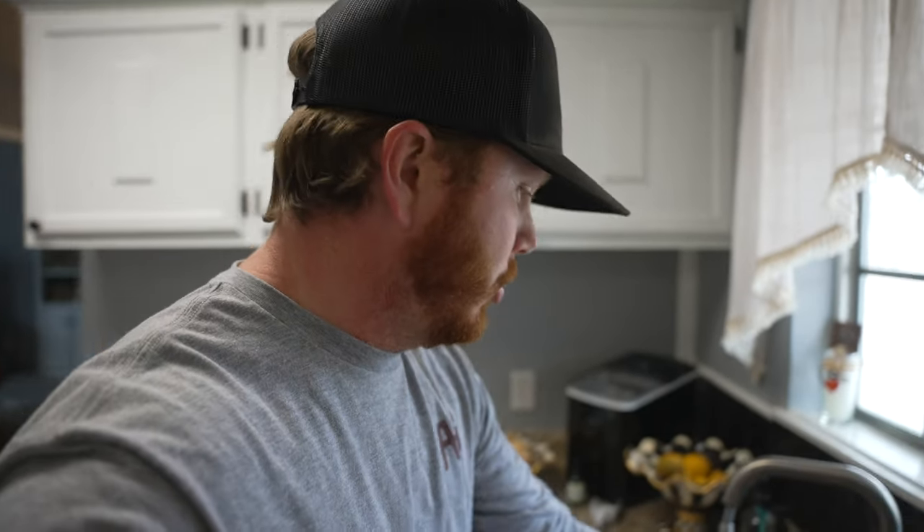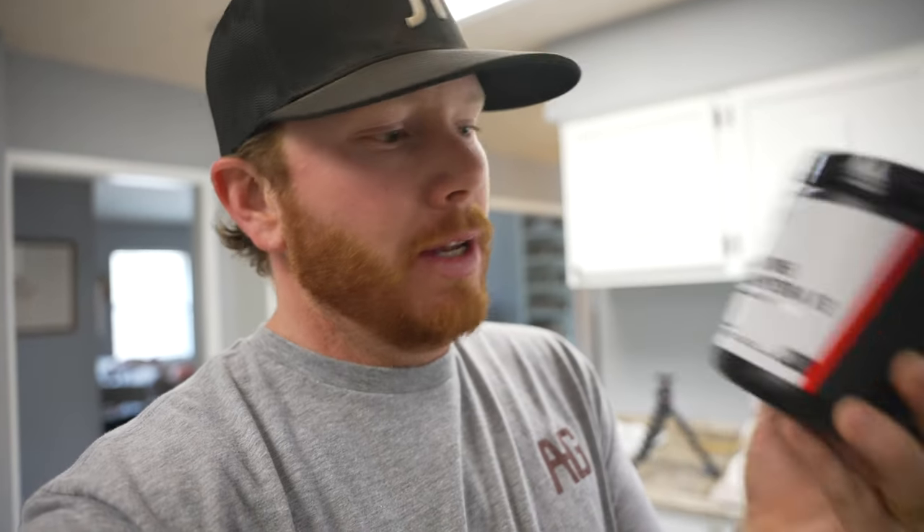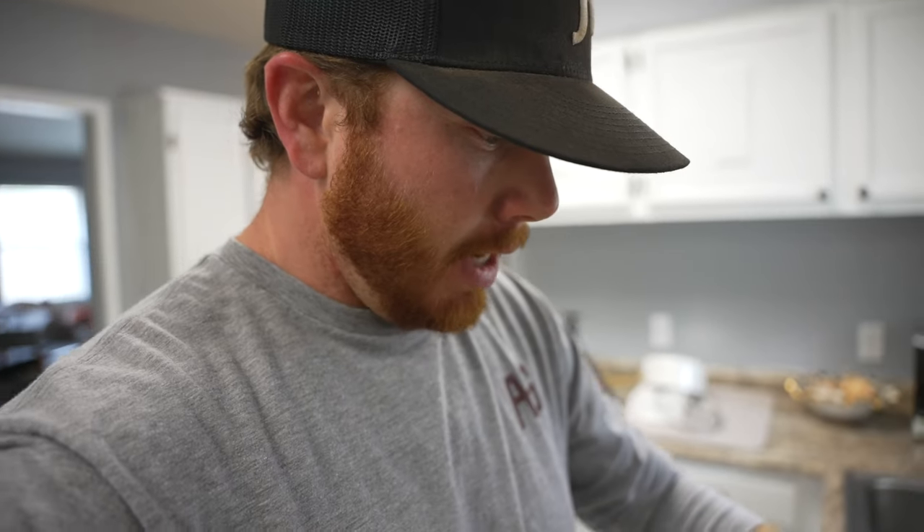We are headed to the new barn — the guys started yesterday getting started on some of the grading. Maddie and I were busy yesterday so we weren't able to see it. I am mixing up my favorite midday hydration drink; this is not sponsored in any way, but I wanted to let you guys know this is the creatine from the BPN team as well as the Liquid IV.